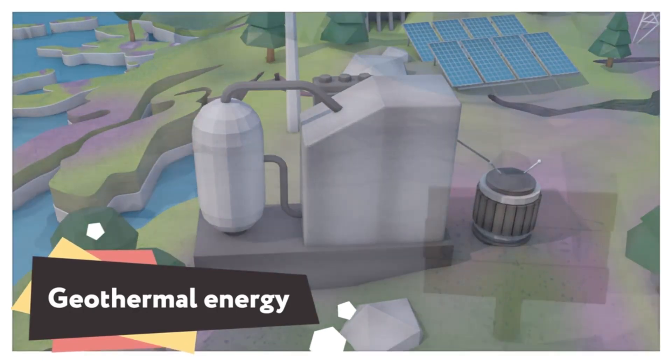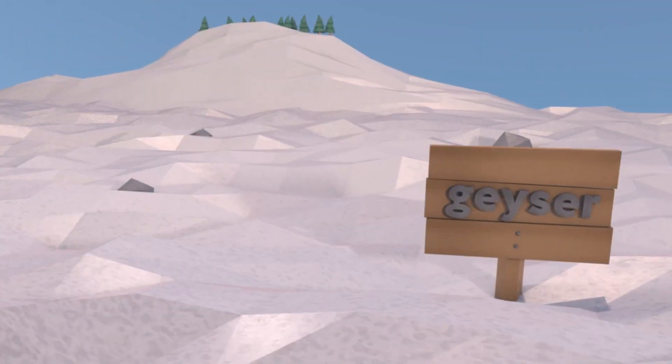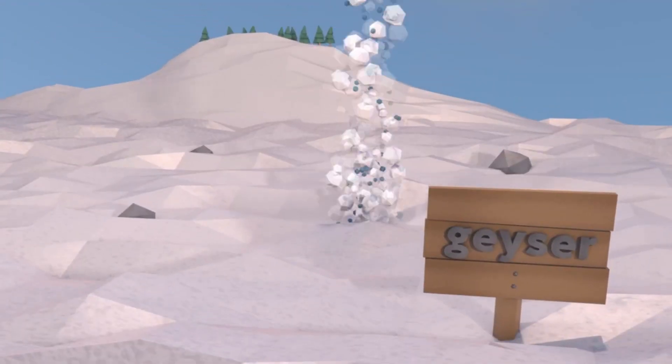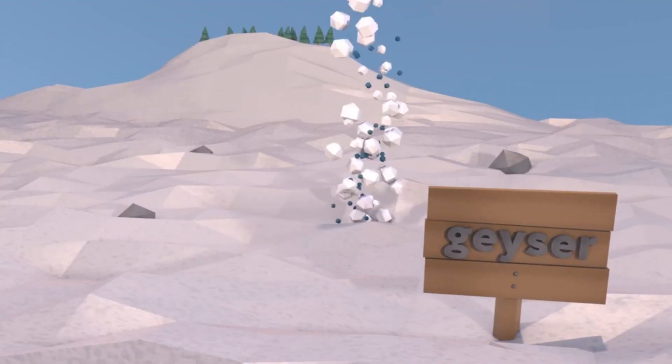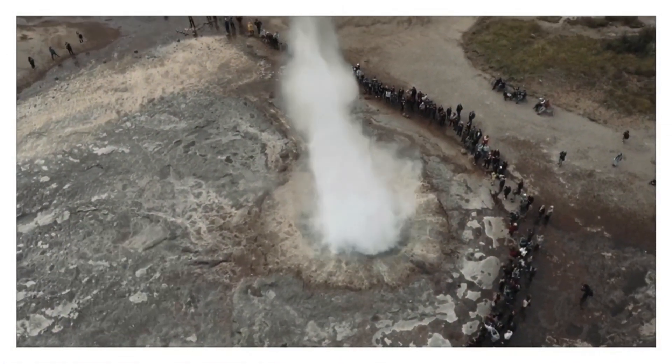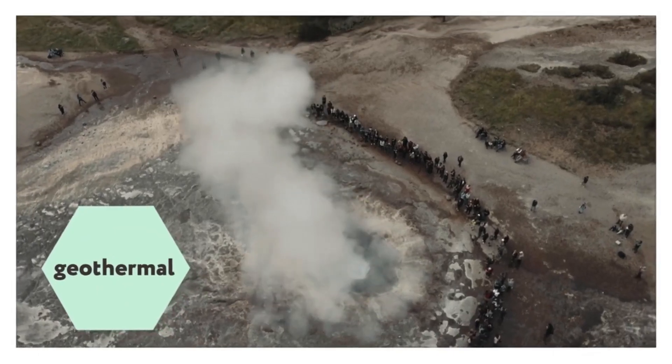Have you ever thought about how much energy there is underground? Enough to boil underground water until it erupts, forcing steam and water high into the air. It doesn't just look spectacular — it's a great source of usable energy: geothermal energy.